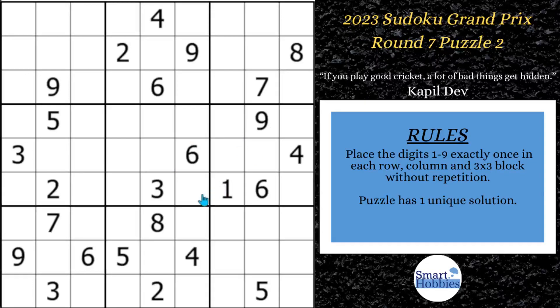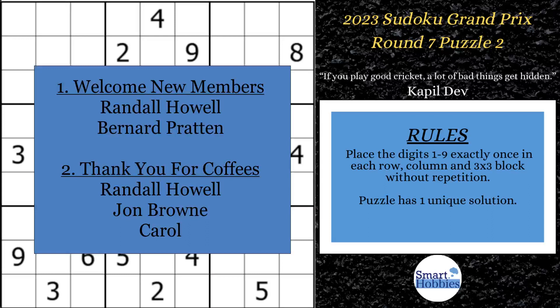There's also another part of this puzzle you might find particularly tricky. Before I get to the puzzle, I do want to take just a few moments to recognize some special people in the Smart Hobbies community. I want to welcome some new Smarty Party members, Randall Howell and Bernard Patton. I also want to thank Randall, John Brown, and Carol for buying me coffees. Thank you so much for your support. I do invest my support back into the channel. I'm currently raising money to go to VidSummit, an amazing YouTube conference where I hope to learn more tricks of the trade in order to give you better content.